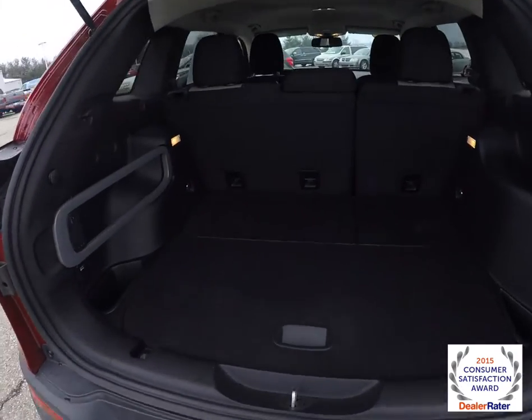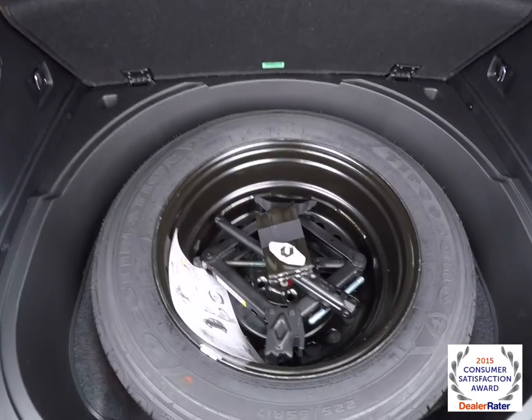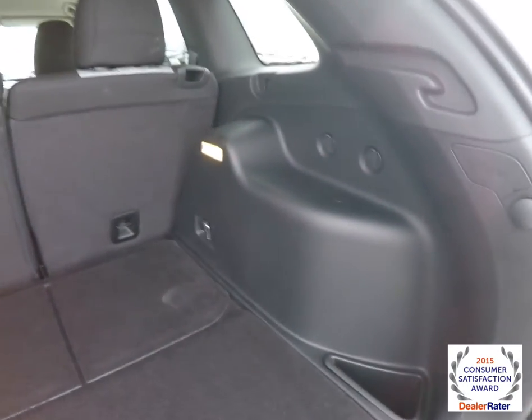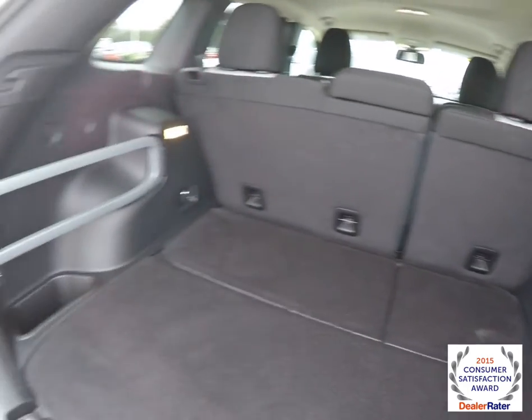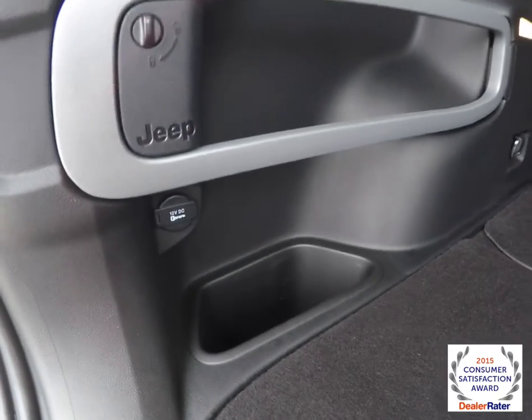Let's take a look at the cargo area. There is a spare tire with jack and tools. Got the Jeep cargo management system here, and there's also a 12-volt power point.